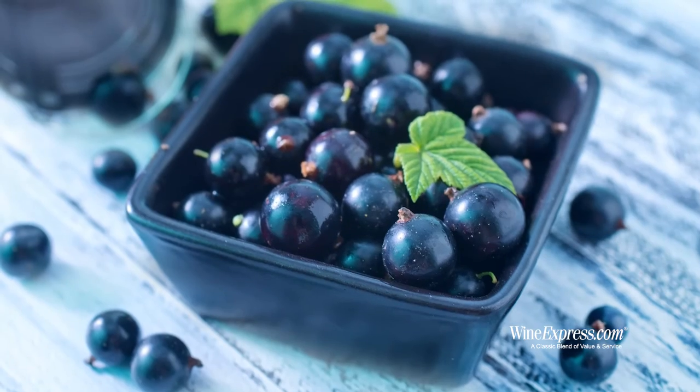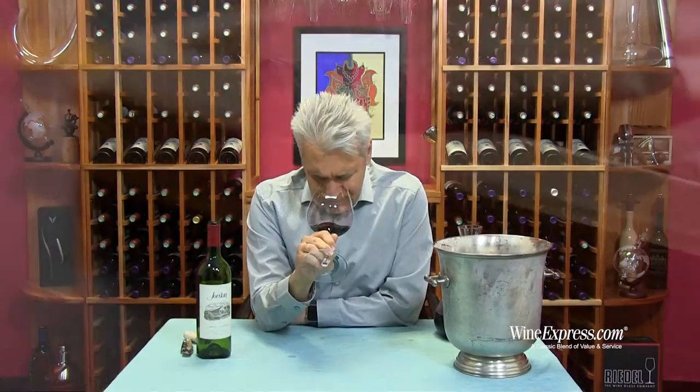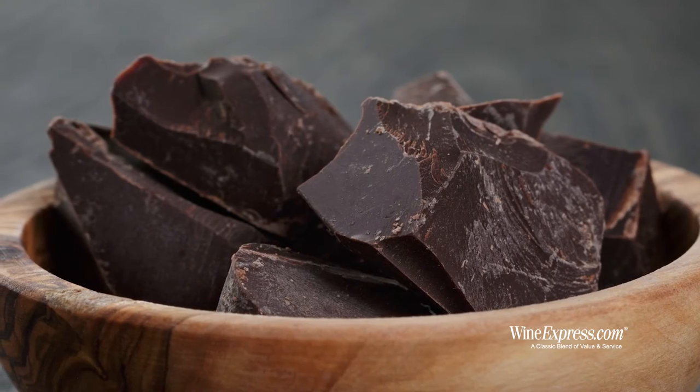It's got a real Bordeaux nose on here. I get this really pretty cassis, blackcurrant, along with some nice cedary cigar box, some graphite, just dark chocolate notes under there. It's pretty. Let's try it.